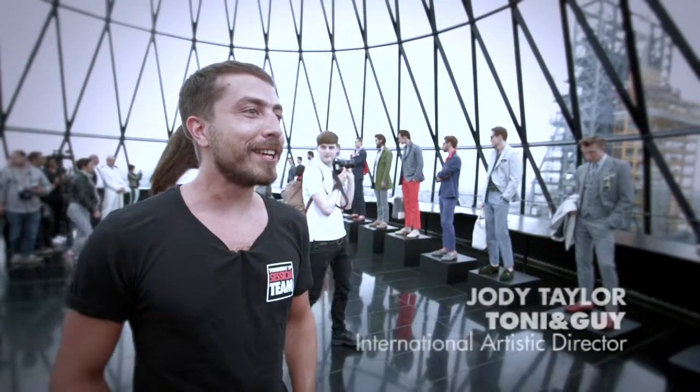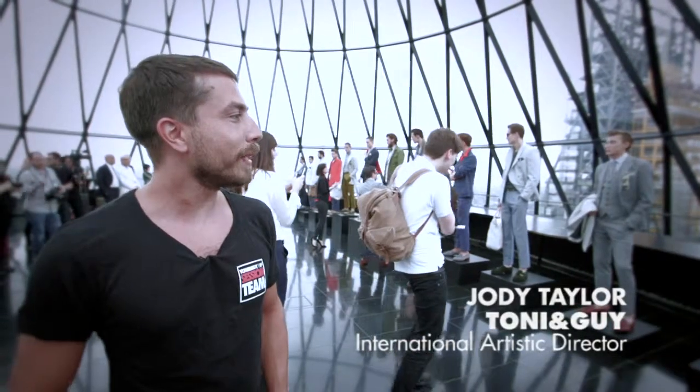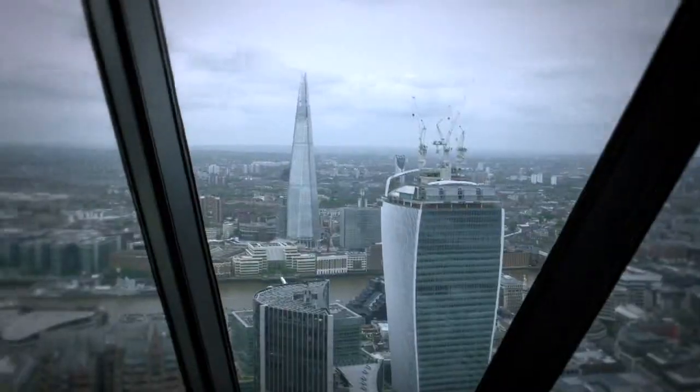Hi, my name's Jodie Taylor and we're here in the Gherkin building on the top floor in London, doing the hair for a Hardy Amies show for spring/summer 2014.